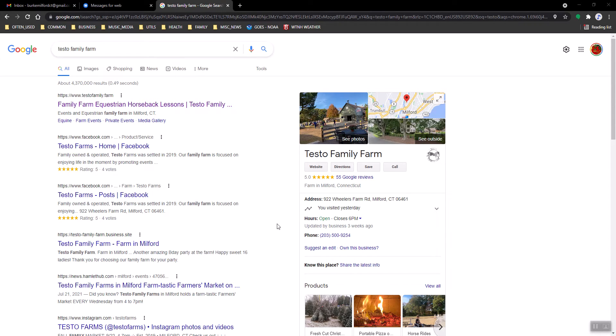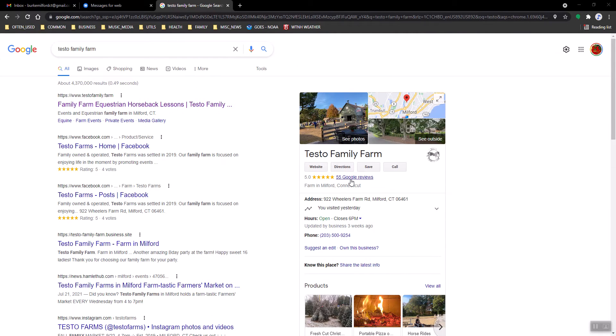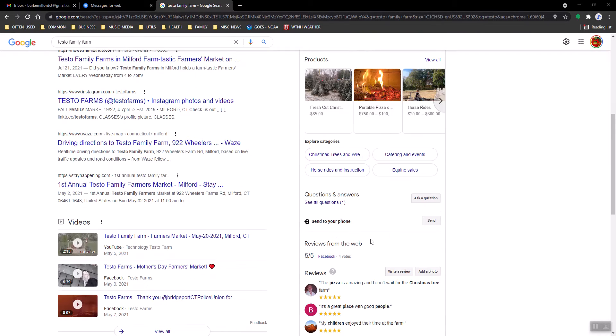I wasn't sure if I updated you guys on this, but when you do a search on 'Test a Family Farm' it brings you to this Google space that was set up originally. It has some good stuff on it — your reviews and other basic information.